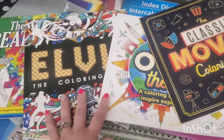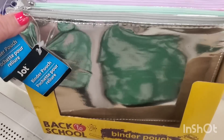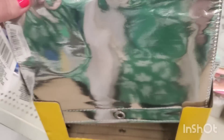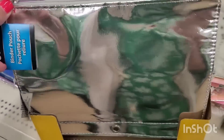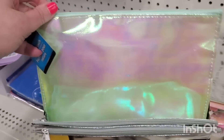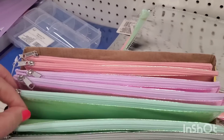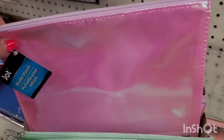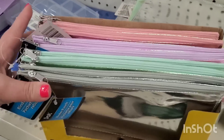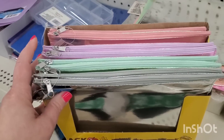These gorgeous binder pouches are back at the Dollar Tree and I love them for all kinds of uses. They come in beautiful silver metallic with three rings on the end — you can use them for receipts, makeup bags, and so much more. They also come in mint green iridescent, beautiful lavender, and gorgeous iridescent baby pink. Anything iridescent or silver speaks to me.